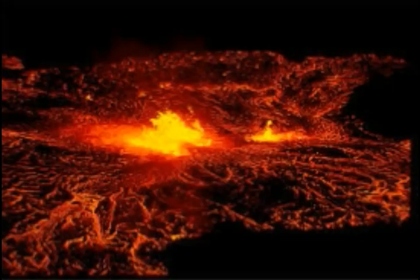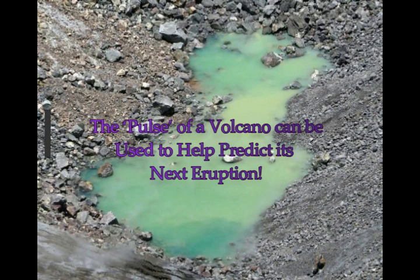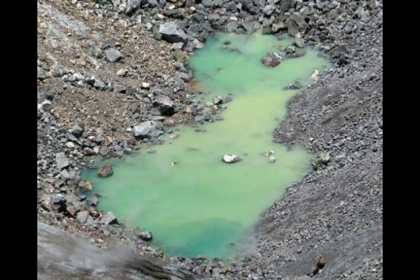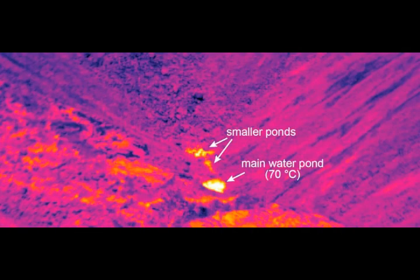I will take a look at the earthquakes that we had today in Kilauea near the end of the video. The pulse of a volcano can be used to help predict its next eruption. If you see one of the videos just before this one, you'll see that Kilauea has recently had an earthquake swarm, and it seems that it could be an indication of the magma moving. The pulse, the beats, the low frequency events, the drumbeat patterns — these could be signs of the next eruption.